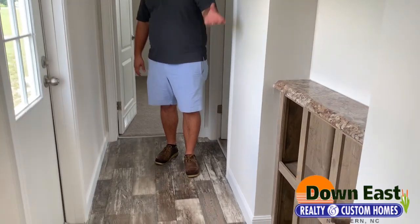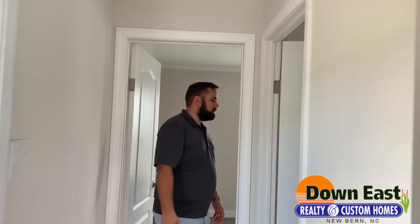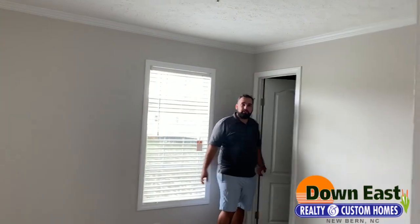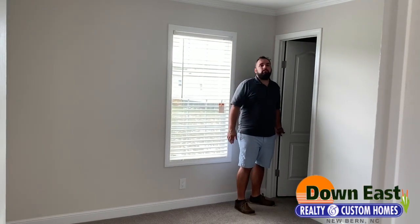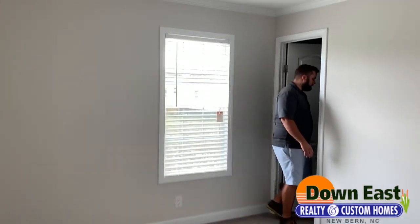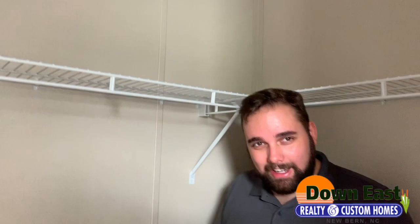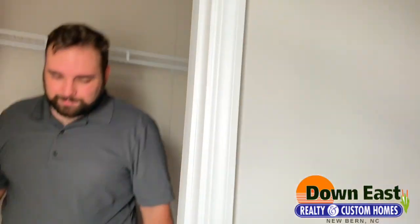Coming back this way, this is our back door. I love this built-in they added here — a little shelf for decoration, to throw your keys on, it's perfect. The last two bedrooms are the same size, and we do have a walk-in closet, which is really rare in a single-wide. Just look at how much natural light comes into this room.